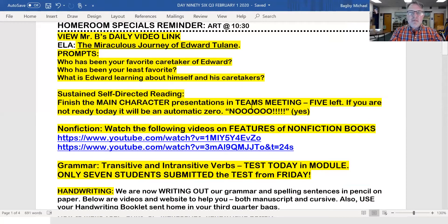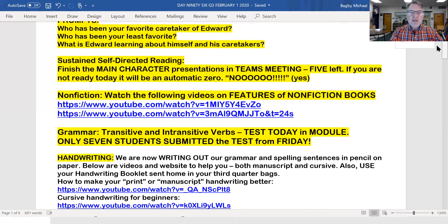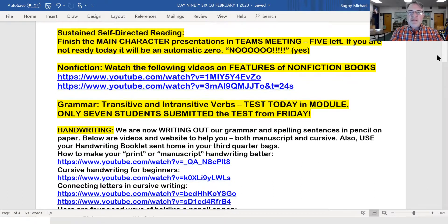We have five remaining people to share their main character presentations today — hope you're ready. And since we'll be getting into using our blank book and creating a nonfiction book, I want you to start really learning the features of nonfiction books. Here are two videos that go into detail about what is different about a nonfiction book than a fiction book.